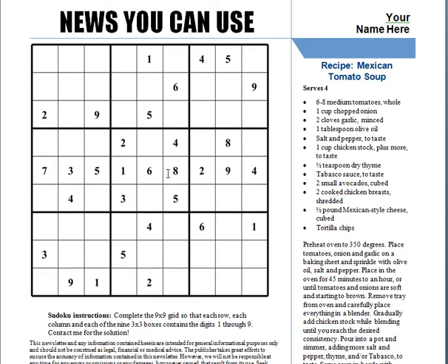And on page four, we have a puzzle and a recipe. Again, it's to keep them interested and engaged.